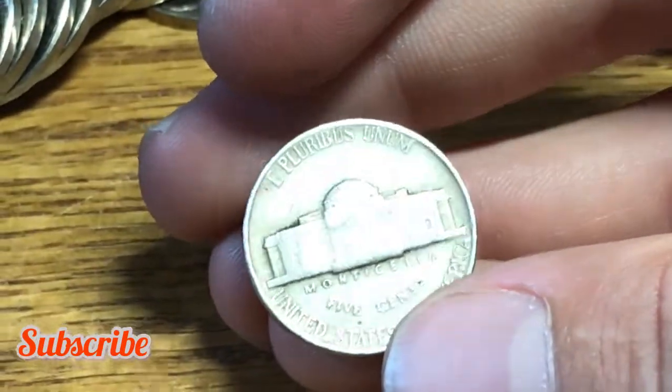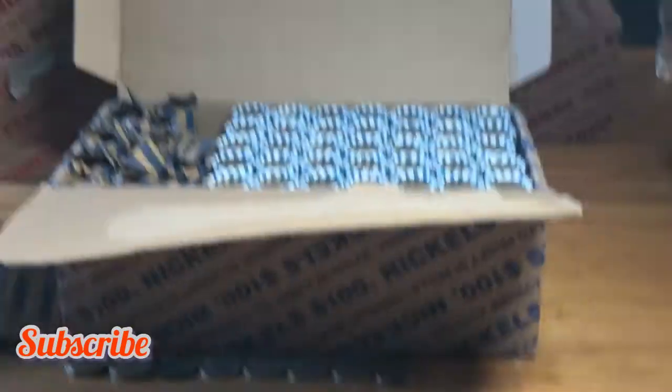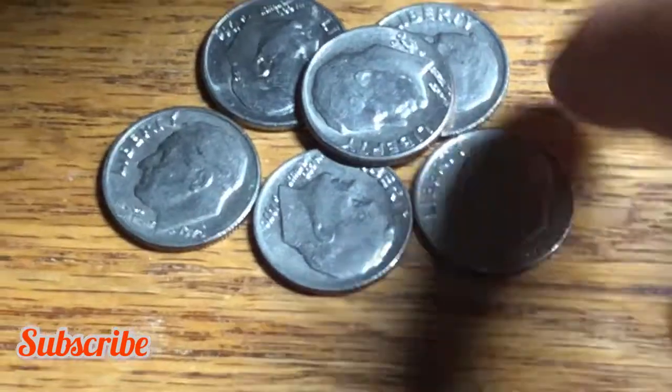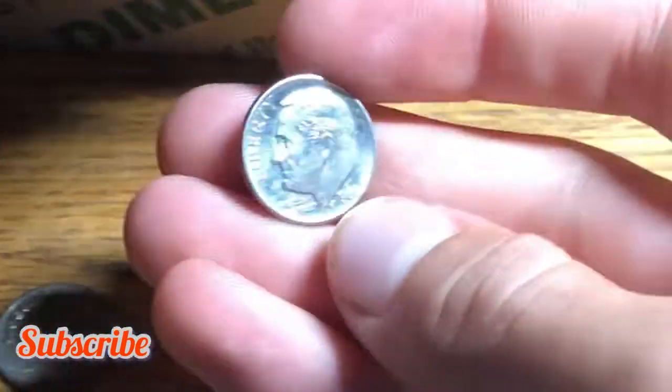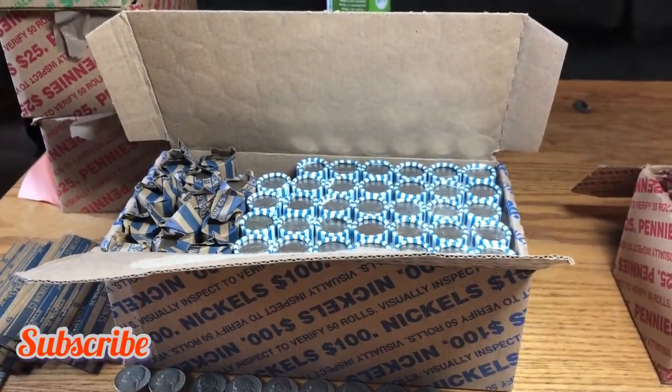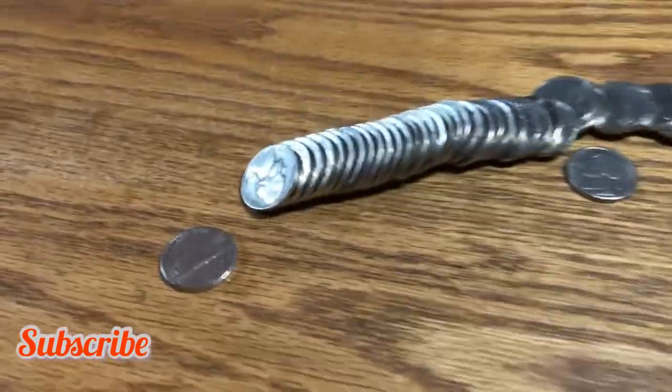Okay guys, another horrible dime box. We'll make it quick because we're not stopping until we find a good find. All we had were these proof reverses plus this really nice 1966 dime. Okay, let's move on to the next box.